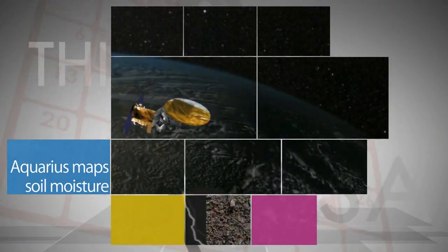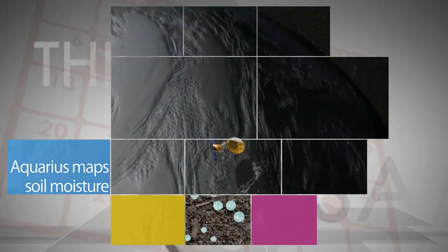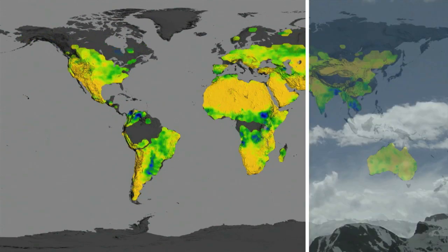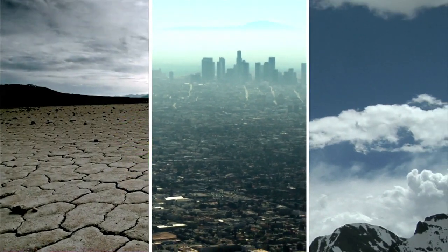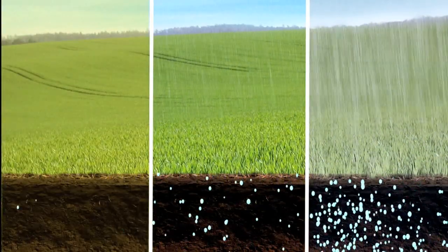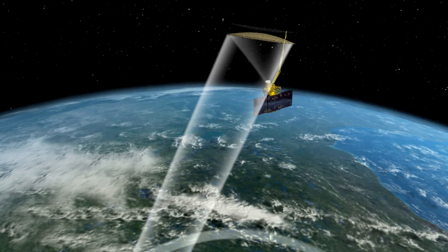Data from NASA's Aquarius instrument has helped researchers create worldwide maps of soil moisture – showing how the wetness of the land fluctuates with the seasons and weather phenomena. Soil moisture – the water contained within soil particles – is an important player in Earth's water cycle.